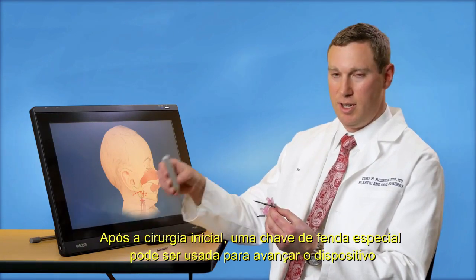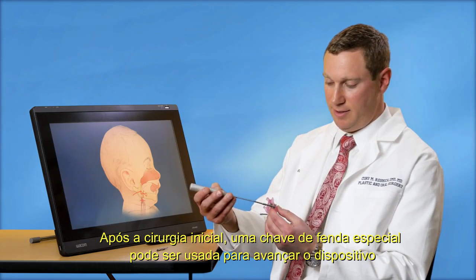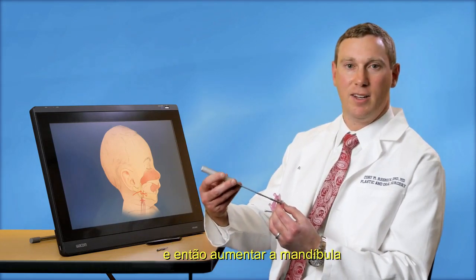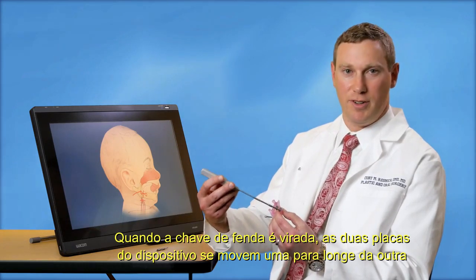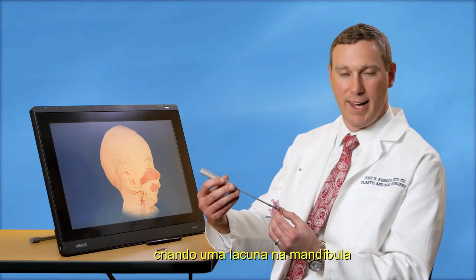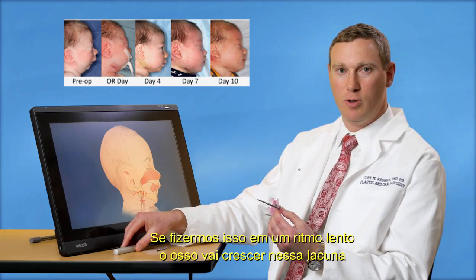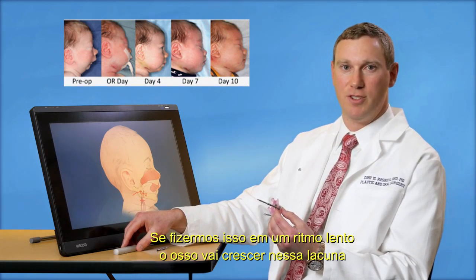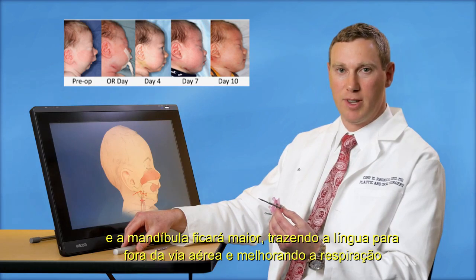After the initial operation, a special screwdriver can be used to advance the device and thereby grow the jaw. As the screwdriver is turned, the two plates of the device move away from one another and create a gap in the jawbone. If we do this at a slow pace, bone will grow in that gap and the jaw will get bigger, bringing the tongue away from the airway and improving breathing.